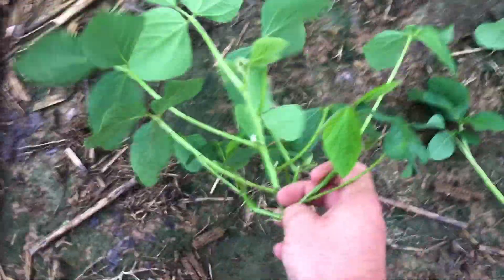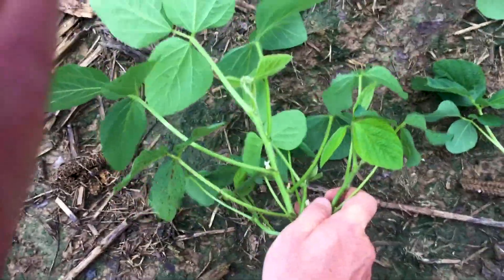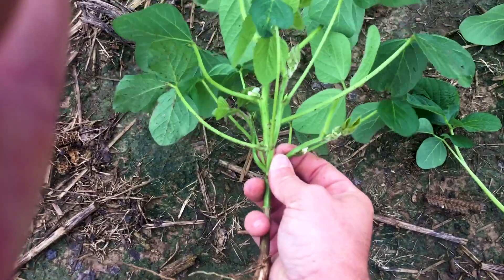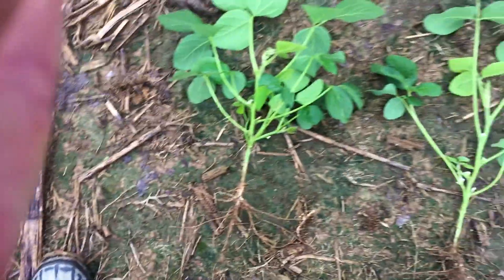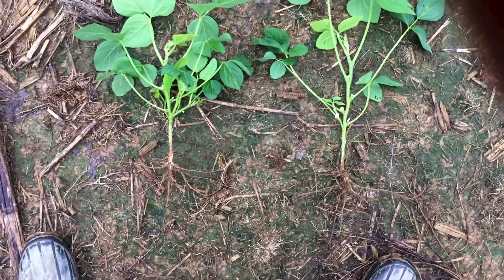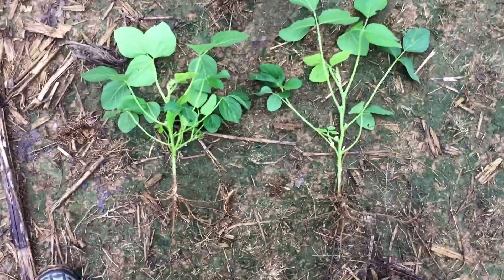The 75,000 plot has several side branches coming out — here's one, here's another, and if you spin that bean around there's a third side branch coming out. Those side branches will compensate and put several nodes on them for additional pods. This is Austin Scott from the field this week in Murray, Kentucky, just wanted to give you an update.